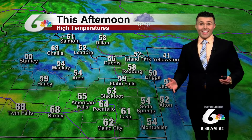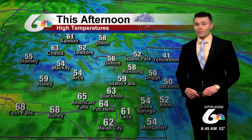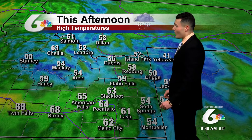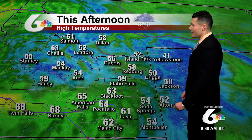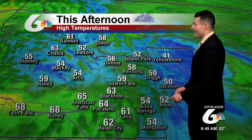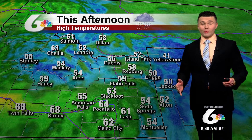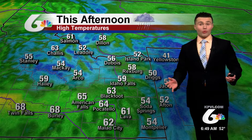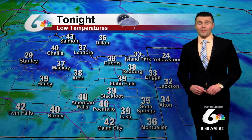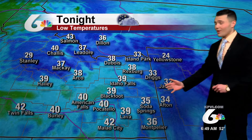Yesterday we saw the 70s. Today, temperatures will be about 10 degrees cooler by this afternoon. It will be 59 degrees this afternoon in Idaho Falls, 63 in Blackfoot, 64 in Pocatello. Across the Highlands and western Wyoming, temperatures generally in the 50s. Widespread showers and thunderstorms are likely by this afternoon across all areas, persisting at least into the early evening. Low temperatures tonight will also be on the cooler side, only in the 30s and 40s.